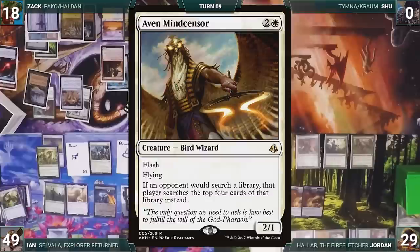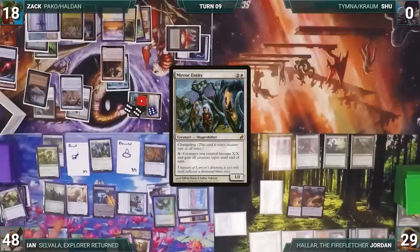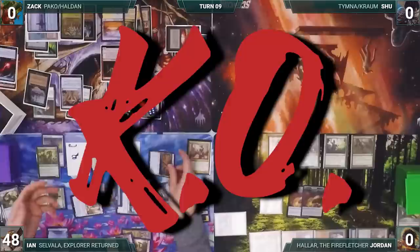He activates Fauna Shaman — discarding Elvish Archdruid and fetching Aven Mindcensor into his hand. He taps Horizon Canopy to cast Aven Mindcensor, equips it with Lightning Greaves, and activates Mirror Entity for a large number. Now with an army of huge creatures he moves to combat, swings Aven Mindcensor at Jordan and the rest at Zach. They all take it and Ian wins the game.